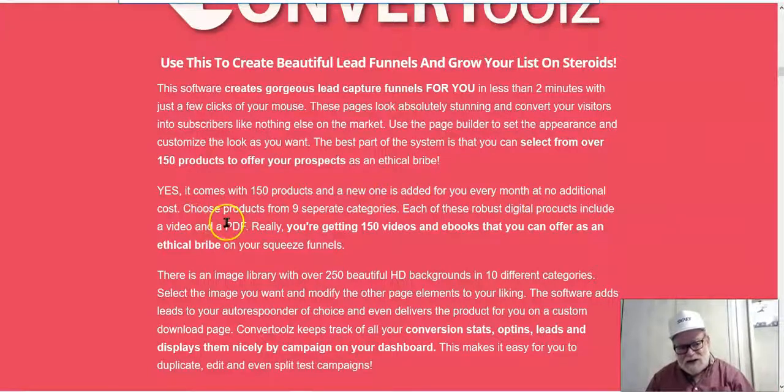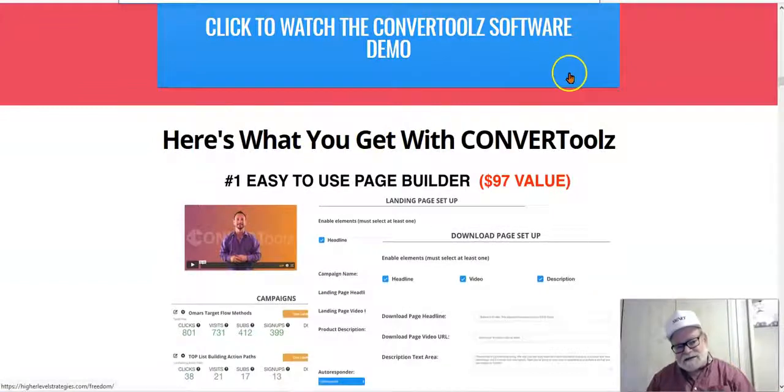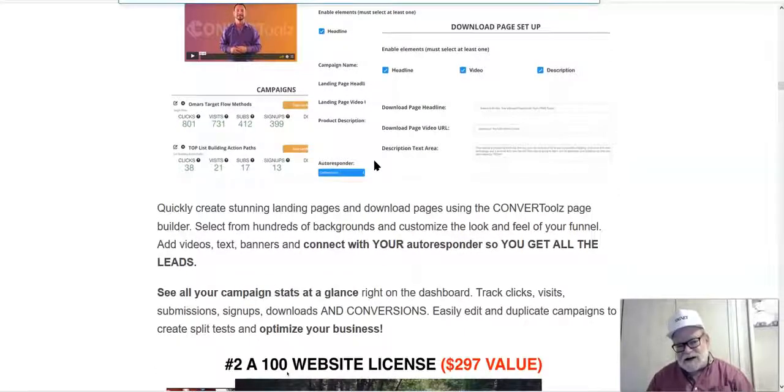You can use the 150 products as lead magnets, and they also give you bonuses. You're going to get bonus products you can give away when you create a sales funnel or sales page to promote a particular product. Offering bonuses incentivizes people to purchase through your link. You'll also get a video and PDF on everything included. You're going to get an easy-to-use page builder — a $97 value — and you'll be able to quickly build stunning pages, download them immediately, and use them to gain leads, buyers, and email addresses.